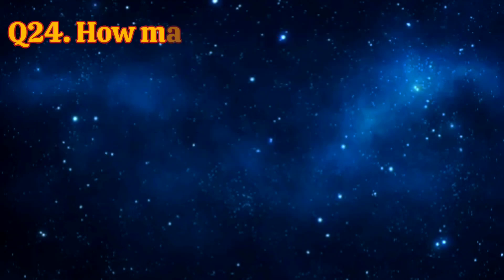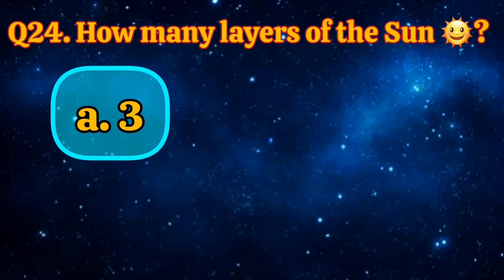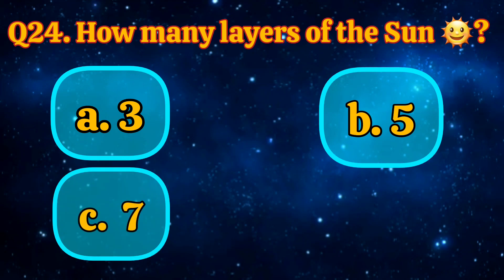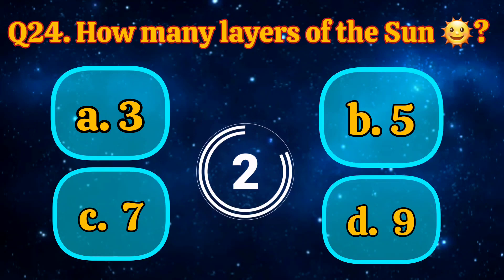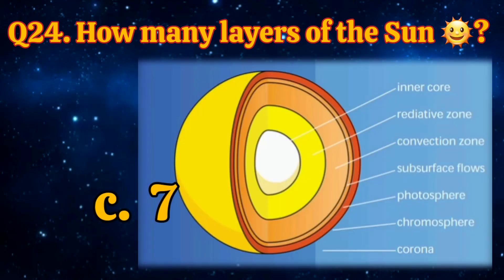How many layers does the sun have? 1, 3, 5, 7, 9. Answer is 7.